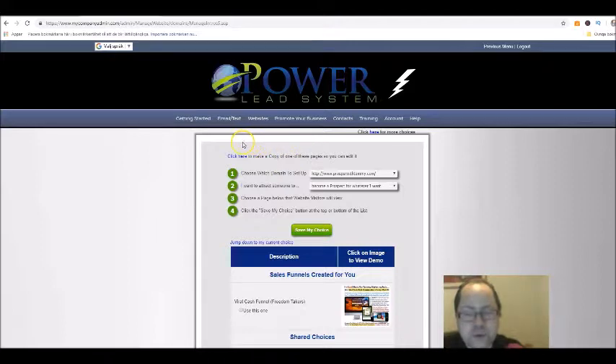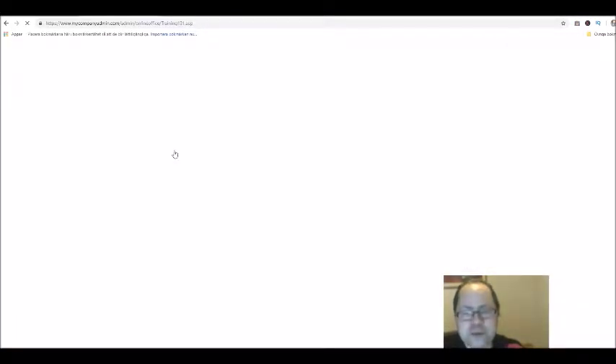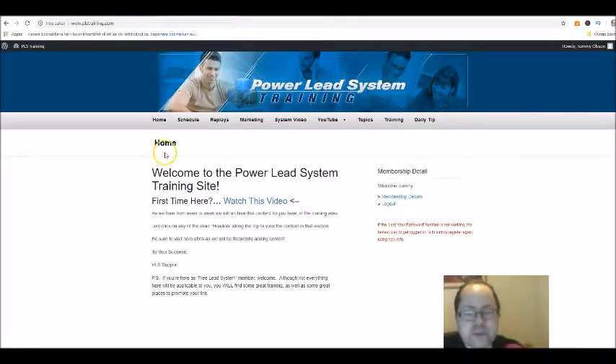As a gold member you have access to certain training. You need to create a new login name and password for accessing your training. The other trainings are upgrades you need to pay for, but it's still very good marketing training and very newbie-friendly, so anyone can succeed with this. Here's what you get access to as a gold member — content, a schedule, training webinars, replays of the webinars, and a marketing tab.